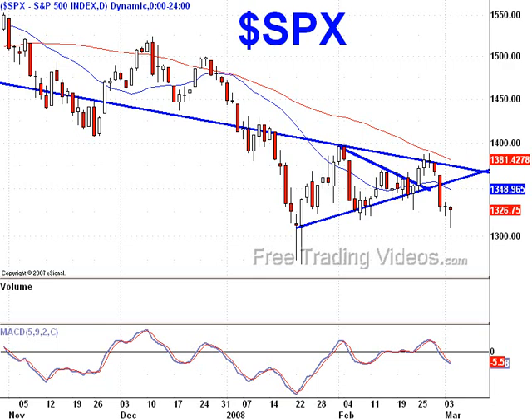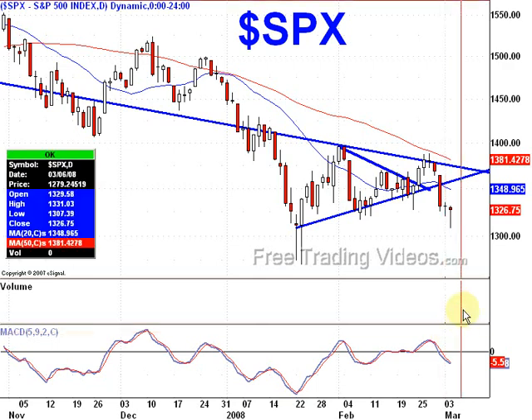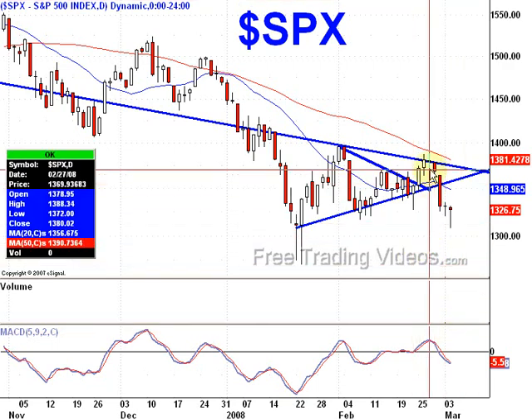Hello, TradersD7 here with FreeTradingVideos.com. I had somebody ask about doing an update on the SPX and what's going on in the markets — as you know, crazy day today — and this is a follow-up from a couple of videos I've been doing.